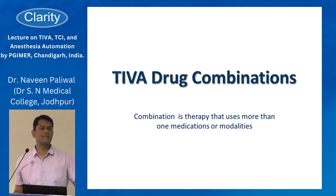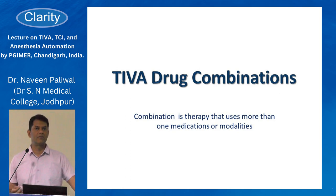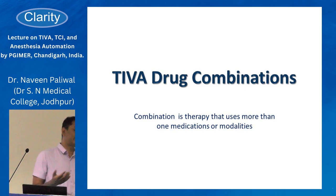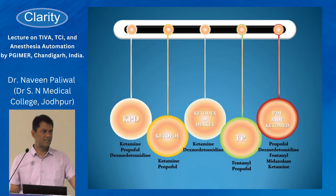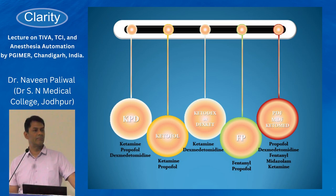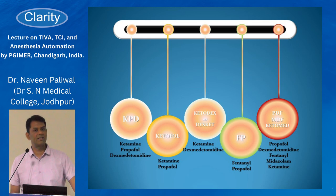The concept of balanced anesthesia is using a combination of drugs so that their anesthetic effects are synergized while their side effects are not. This synergism has been established with many IV agents. The most popular combinations worldwide in TIVA are Keto-Dex, Keto-Fol, Ketamine-Propofol-Dexmedetomidine, Propofol-Fentanyl, Propofol-Dexmedetomidine, Midazolam-Dex-Fentanyl, and Ketamine-Midazolam. At our institution we use a Propofol-Dexmedetomidine-Fentanyl combination.